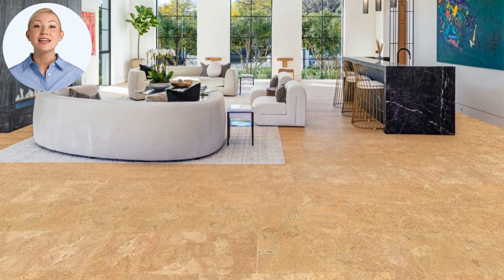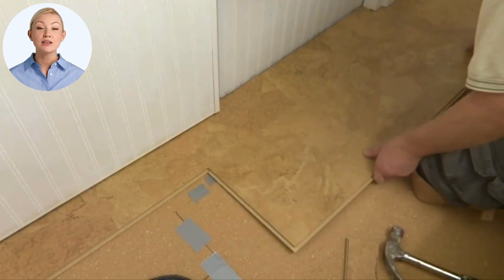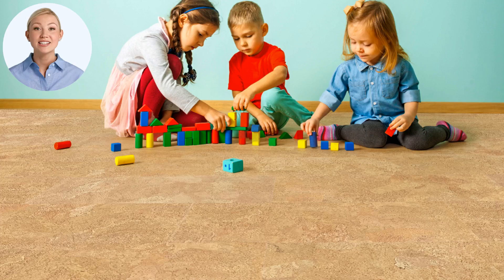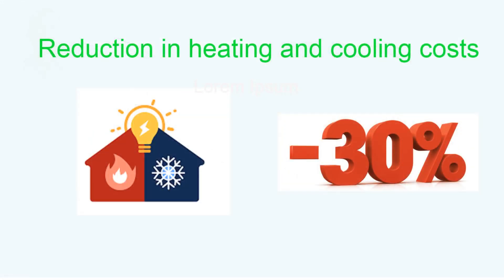For homeowners looking to enhance the insulation of concrete slabs, especially in colder climates, cork is particularly beneficial. A typical setup might include a 12mm cork floating floor combined with a 6mm cork underlay, adding up to 1.5 inches of cork. This setup can achieve an R-value of 1.82 per cubic inch, significantly boosting insulation performance. Practical experiences have shown that this combination can increase room temperatures in cold basements by as much as 7 to 8 degrees Celsius or 12 to 13 degrees Fahrenheit.